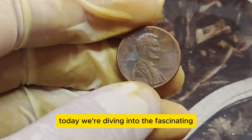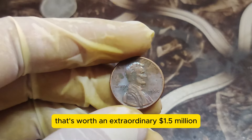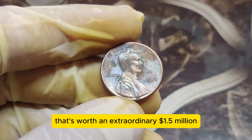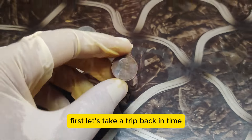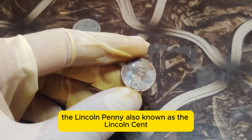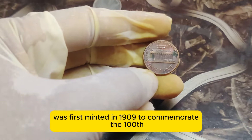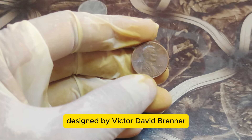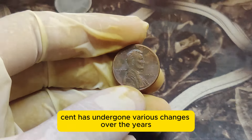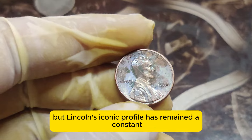Today we're diving into the fascinating world of the 1984 Lincoln penny, a seemingly ordinary coin that's worth an extraordinary $1.5 million. First, let's take a trip back in time. The Lincoln penny, also known as the Lincoln cent, was first minted in 1909 to commemorate the 100th anniversary of Abraham Lincoln's birth. Designed by Victor David Brenner, the Lincoln cent has undergone various changes over the years, but Lincoln's iconic profile has remained a constant.